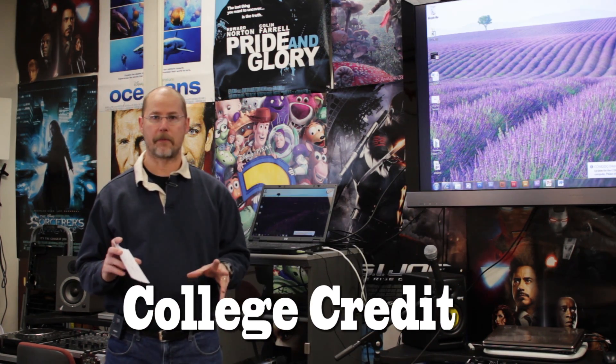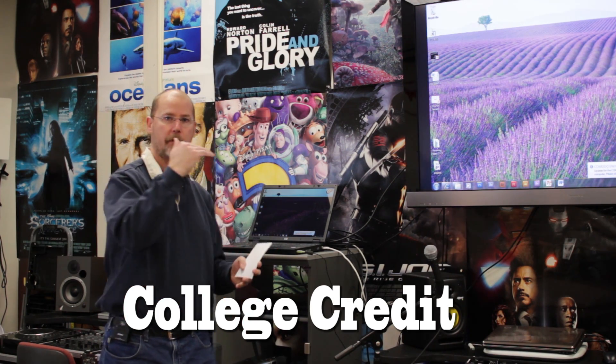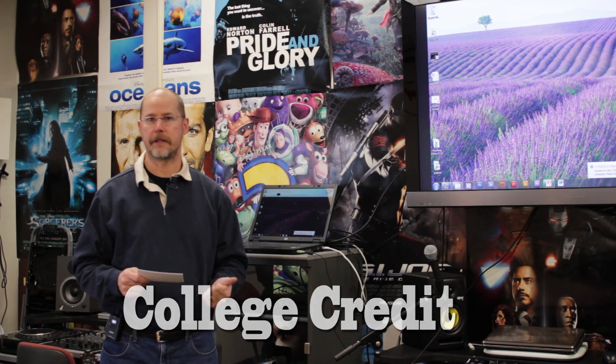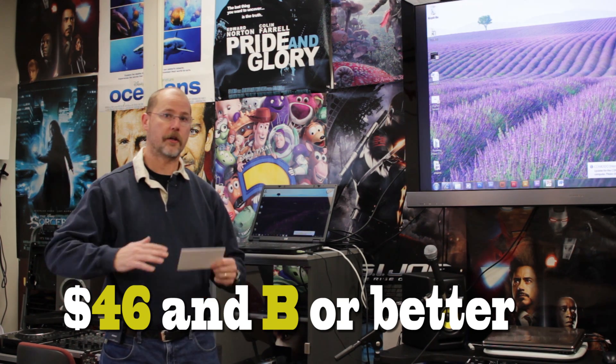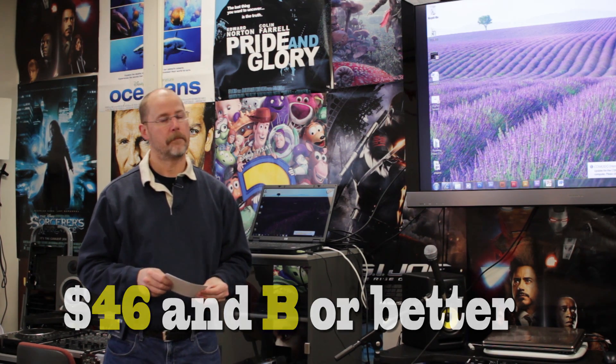Now in my foundations classes, you can earn tech prep credit. What is that? That's five college credits. You get credit here at the high school and you get college credit, which is a great deal. You do have to pay $46 to register, but that's for the whole year, so you can take more than one class. You do have to get a B or better, but it's a pretty good deal — two for one.